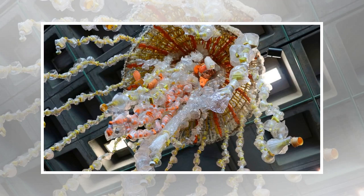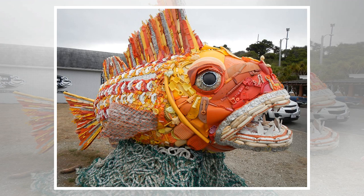Huge sculptures of sea life are dotted about New Orleans Aquarium & Zoo, all of them made from plastic trash that washed ashore. There's a great white shark made partly of bottle caps and beach toys, and a jellyfish made mostly of cut-up water bottles.